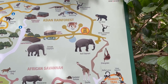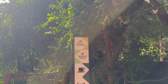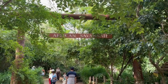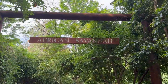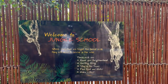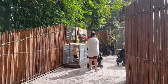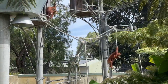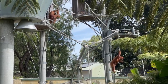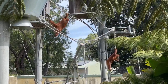Finishing the Asian Rainforest section, my next stop was the African Savannah. On the way I came to a section called Jungle School — the part of the zoo where they train rescued orangutans. There were tall towers and ropes in that section where I saw a couple of orangutans hanging, swinging around, and having fun in their own space.